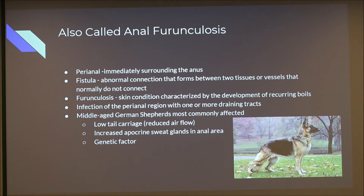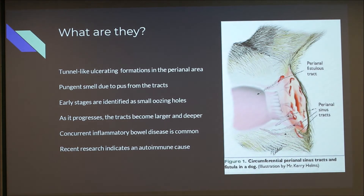Other breeds are at risk as well. The fistulas appear as little tunnels — ulcerating openings in the anal area. They can have pus which produces a pungent smell, and as the condition progresses, what start as small dots can grow, bleed, and worsen. When concurrent with inflammatory bowel disease, there is often associated diarrhea, and the extra bacteria can cause secondary infection.